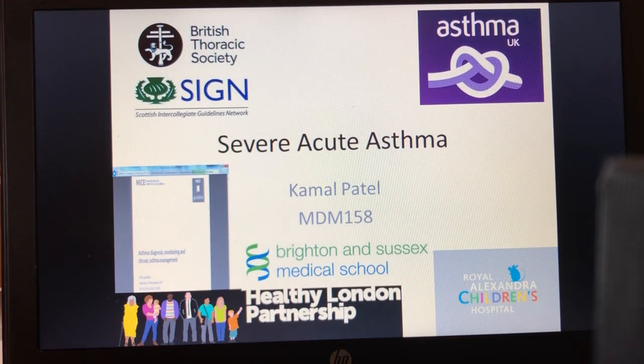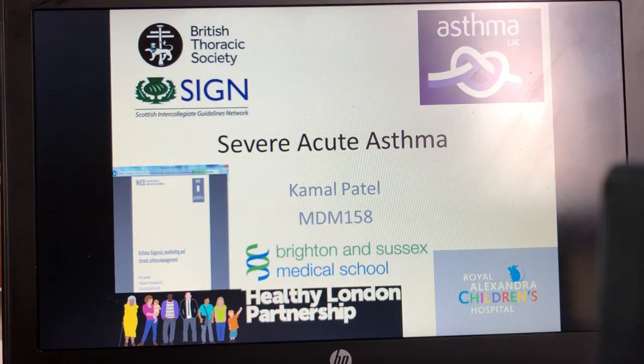Welcome to this talk on Severe Acute Asthma for the Acute and Emergency Paediatric Module, MDM 158, as part of the Master's Program at Brighton Sussex Medical School. I'm Carmel and I'm going to talk through the subject of Severe Acute Asthma. I'm using a variety of sources of information, including the British Thoracic Society and SIGN guidelines, the guidelines produced by NICE on the diagnosis and monitoring of asthma, additional material from Asthma UK, and also the Healthy London Partnership — a very useful source I would highly recommend.